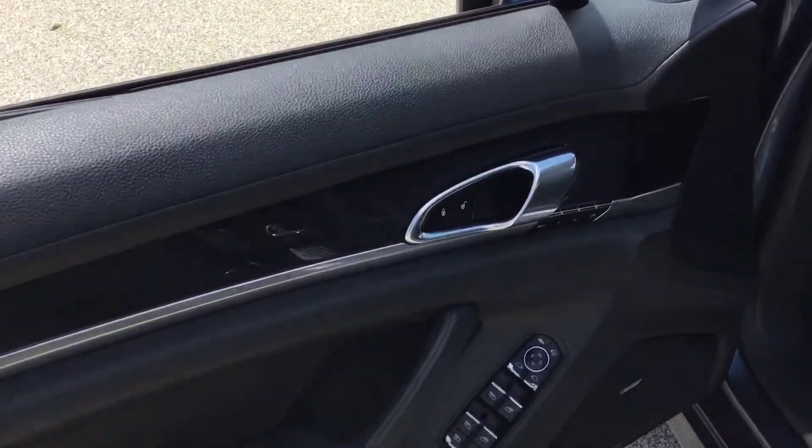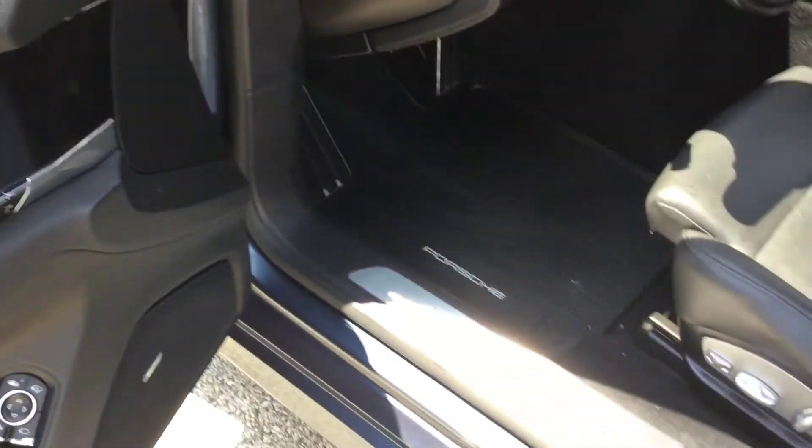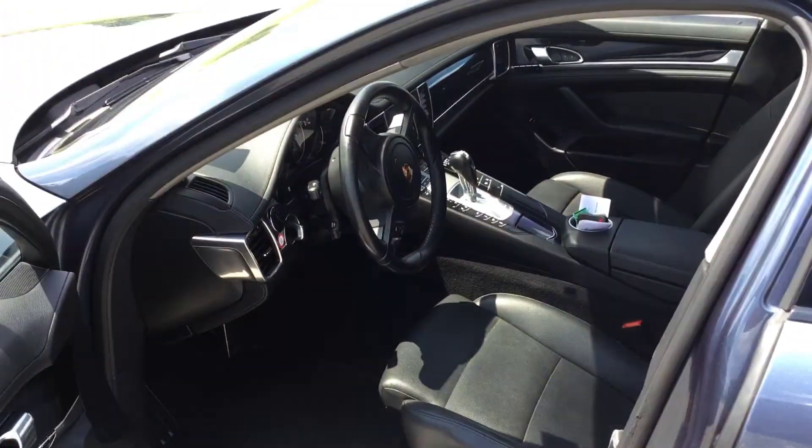Driver's door: programmable seats, of course, power windows, power door locks. Let me show you the rest of the car.